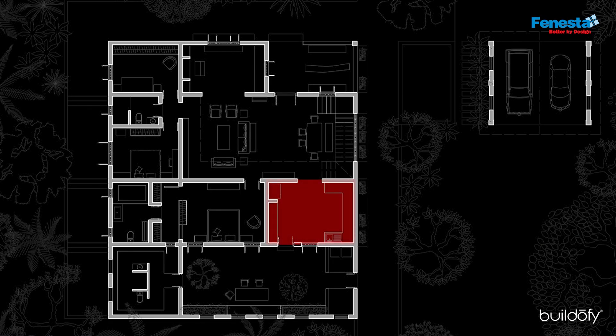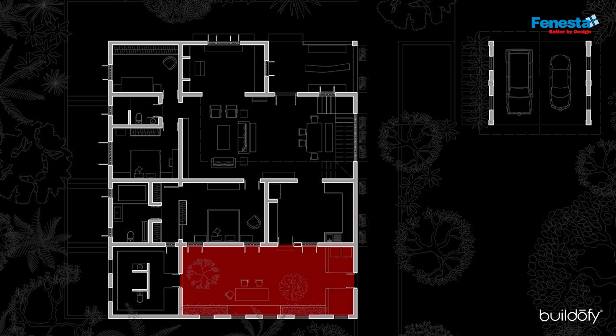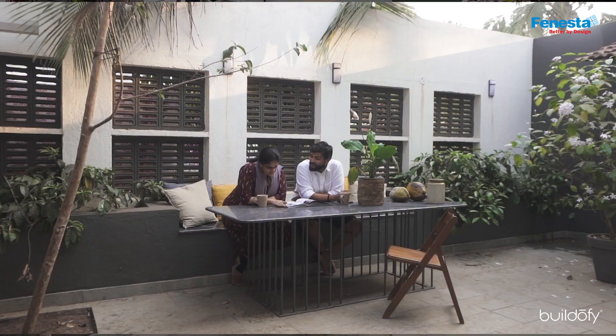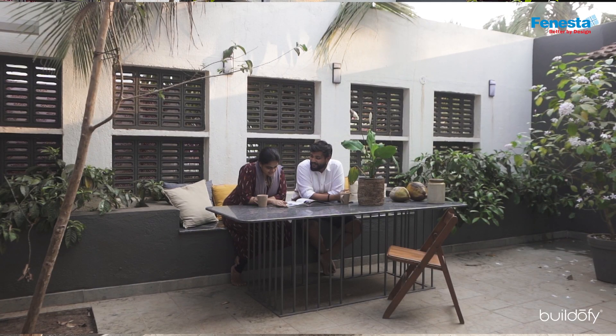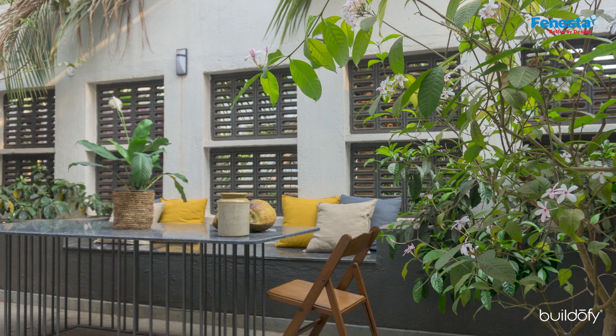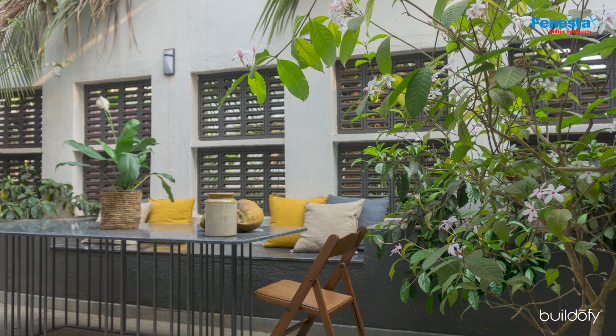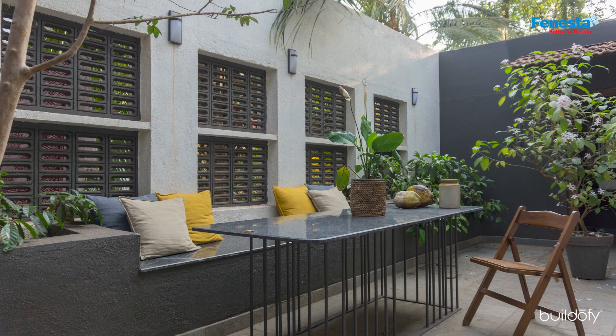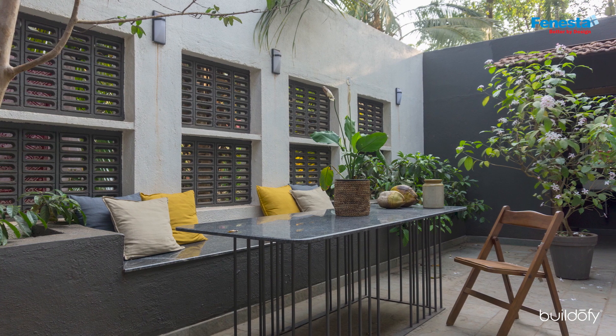From the kitchen, one can access the courtyard which houses a cozy alfresco dining area. It features a concrete bench along the wall for seating, accompanied by a sleek table. Lattice work on the walls accentuates the openness of the space, while vibrant cushions inject a burst of color.